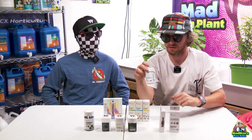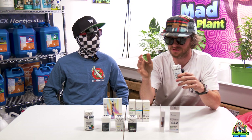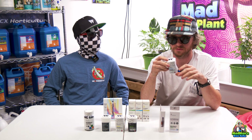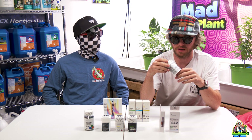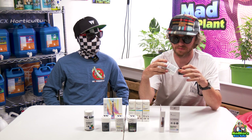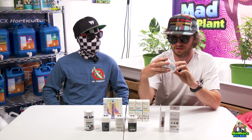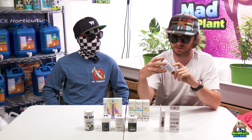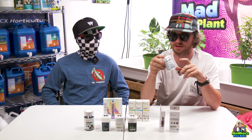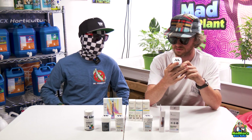These are farm bill compliant THC gummies. They have less than 0.3% Delta 9 THC, so they are available throughout the whole country. Because it's hemp-derived THC, this one right here has five milligrams of THC, five milligrams of CBD, and five milligrams of CBG. This is the mango haze blue raspberry. They also have terpenes in these — the flavor is huge. I love mango.